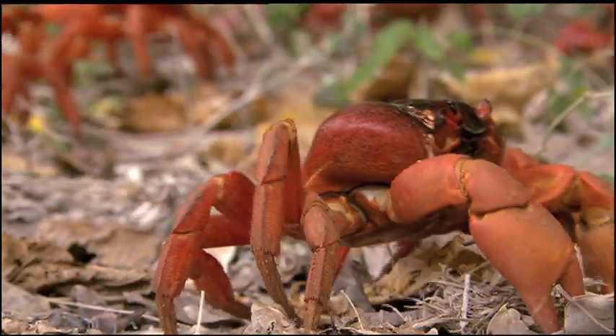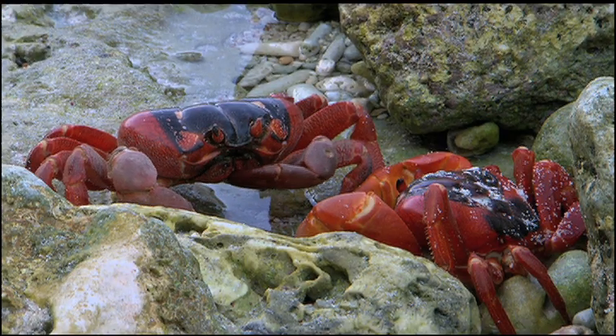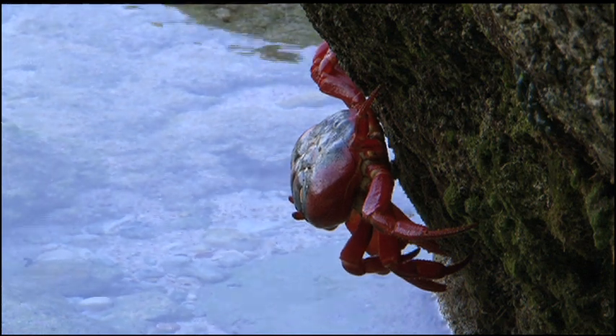Although most crabs spend a lot of time in water, the Christmas Island red crab and their close neighbors, the robber crabs, would both drown if submerged for too long.